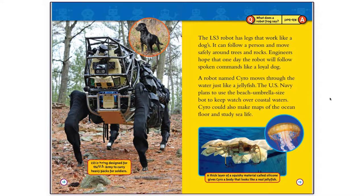LS3 is being designed for the U.S. Army to carry heavy packs for soldiers. The LS3 robot has legs that work like a dog's. It can follow a person and move safely around trees and rocks. The robot moves through the water just like a jellyfish. The U.S. Navy plans to use the beach-umbrella-sized bot to keep watch over coastal waters. Scyro could also make maps of the ocean floor and study sea life.